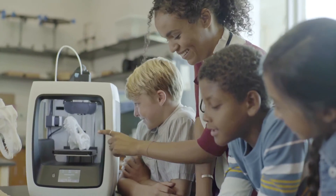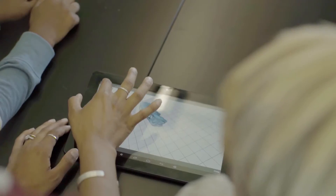So we designed the C2 and the R2 to be a full out-of-the-box experience. Pull the printer out, a quick five-minute setup, and you are ready to print.